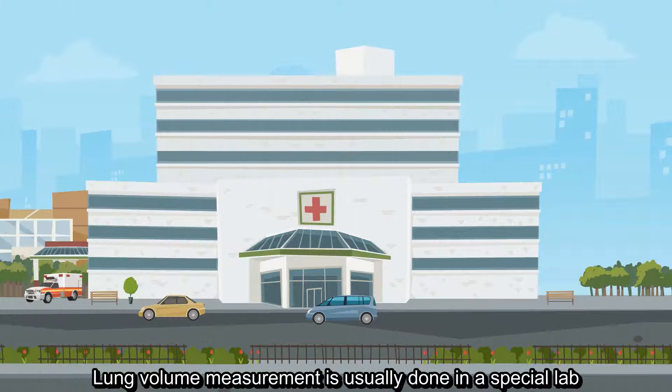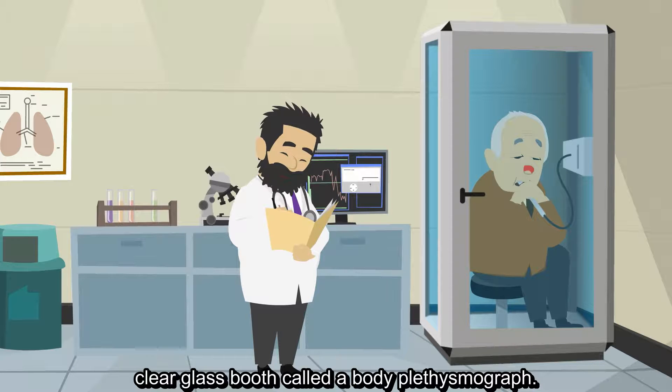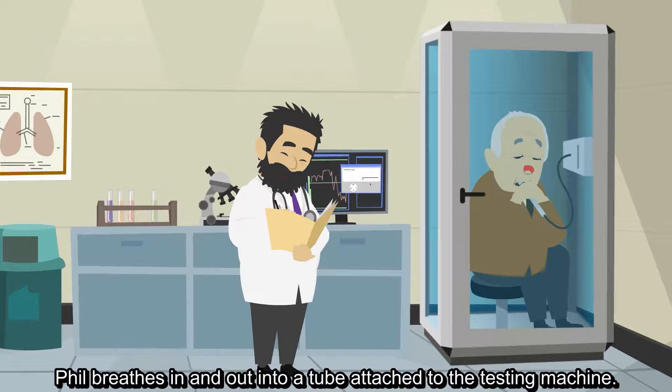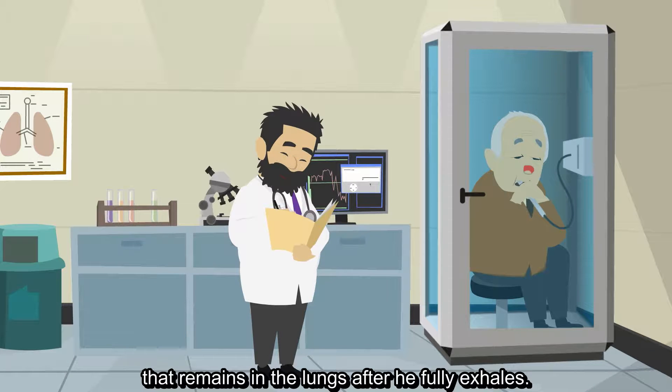Lung volume measurement is usually done in a special lab or clinic and can be done in one of two ways. One of the methods is to sit inside a sealed, clear glass booth called a body plethysmograph. While wearing a nose clip, Phil breathes in and out into a tube attached to the testing machine. The changes in pressure inside the booth help determine Phil's lung volume by measuring the amount of air his lungs can hold and the amount of air that remains in the lungs after he fully exhales.